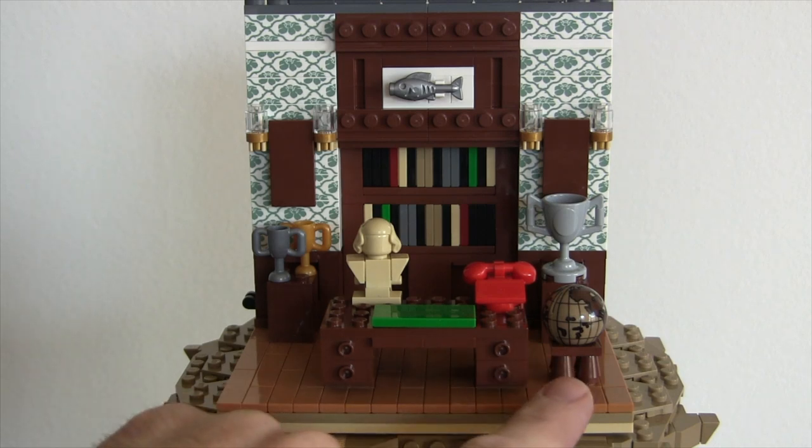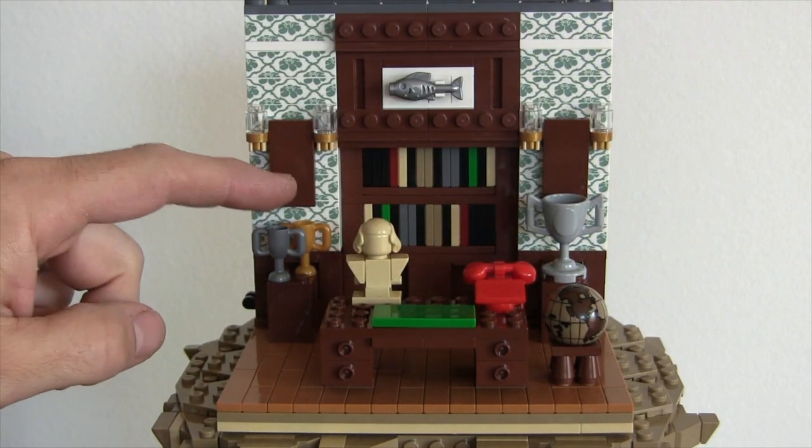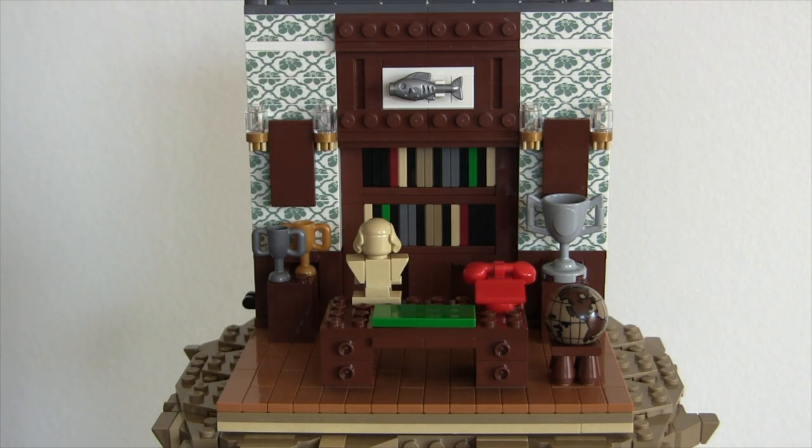Other cool features are this globe here — the globe actually spins, which is a nice effect. We have some trophies here because Bruce Wayne was very accomplished in everything that he did. Of course, he's got trophies, and these will be portraits of his parents, but I don't put the decals on until I do a fast build. They've got these cool old-school lamps, and what bookshelf and mantle would be complete without your fish that you caught from your sports fishing.